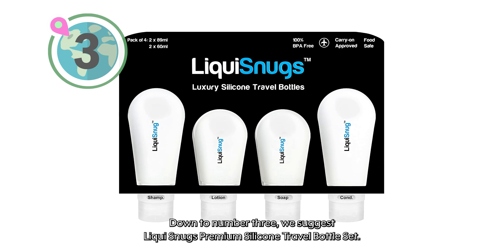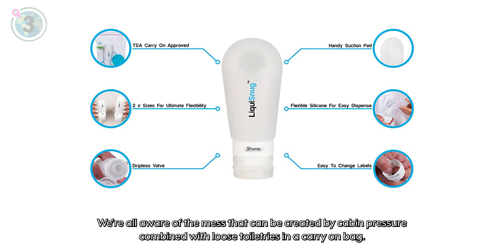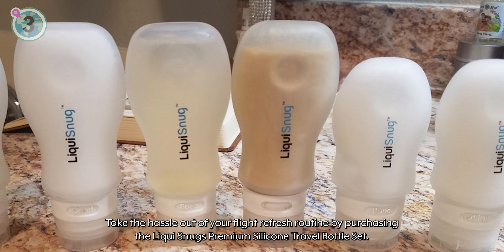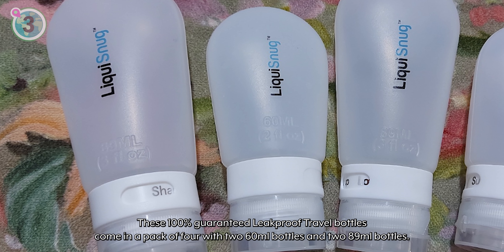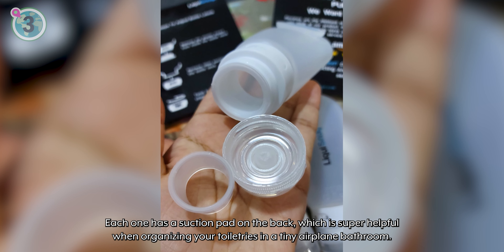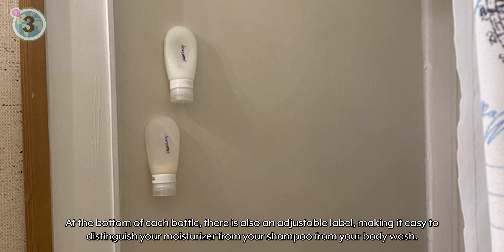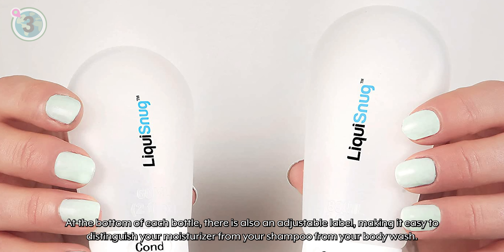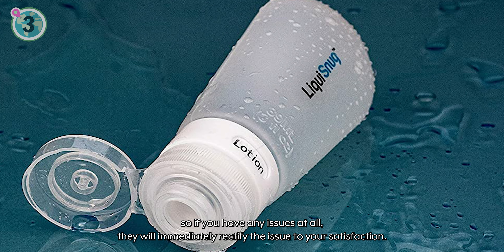Down to number 3, we suggest the Liqui Snugs Premium Silicone Travel Bottle Set. When you're on a long haul flight, feeling fresh is a luxury, and we're all aware of the mess that can be created by cabin pressure combined with loose toiletries in a carry-on bag. These 100% guaranteed leak-proof travel bottles come in a pack of four, with two 60ml bottles and two 89ml bottles. Each one has a suction pad on the back, which is super helpful when organising your toiletries in a tiny airplane bathroom. At the bottom of each bottle there is also an adjustable label, making it easy to distinguish your moisturiser from your shampoo from your body wash. Liqui Snugs also have fantastic customer service, and will immediately rectify any issues to your satisfaction.